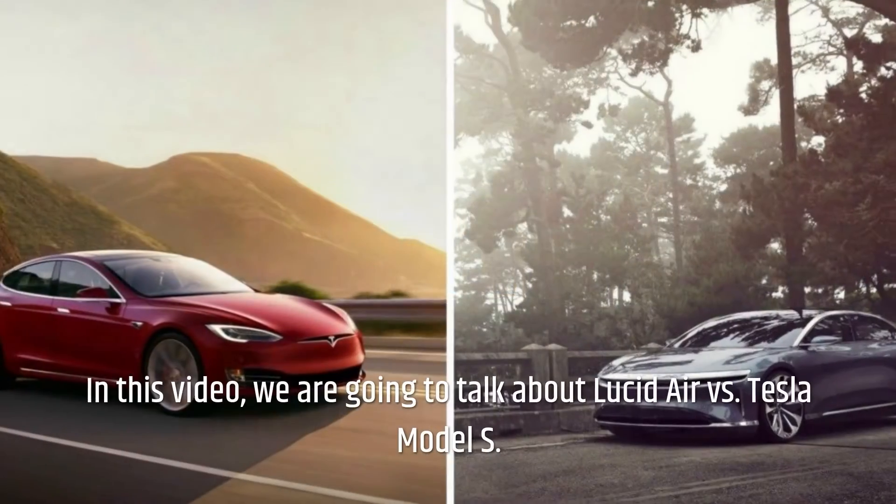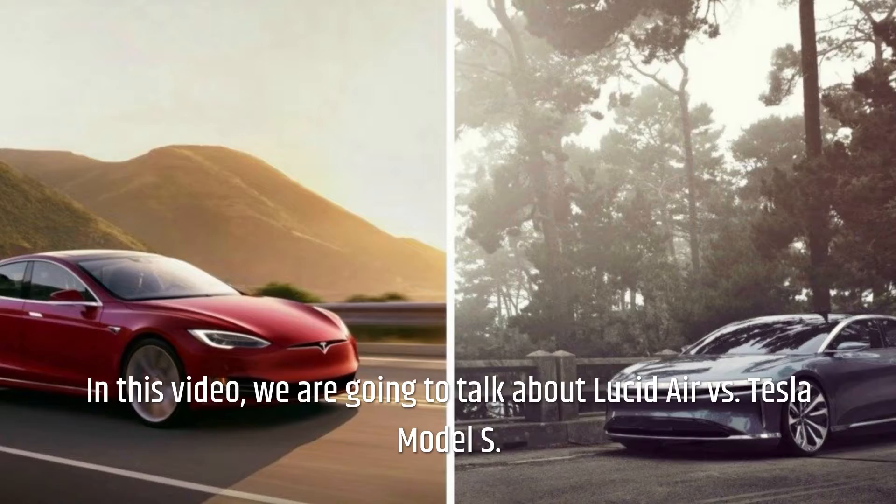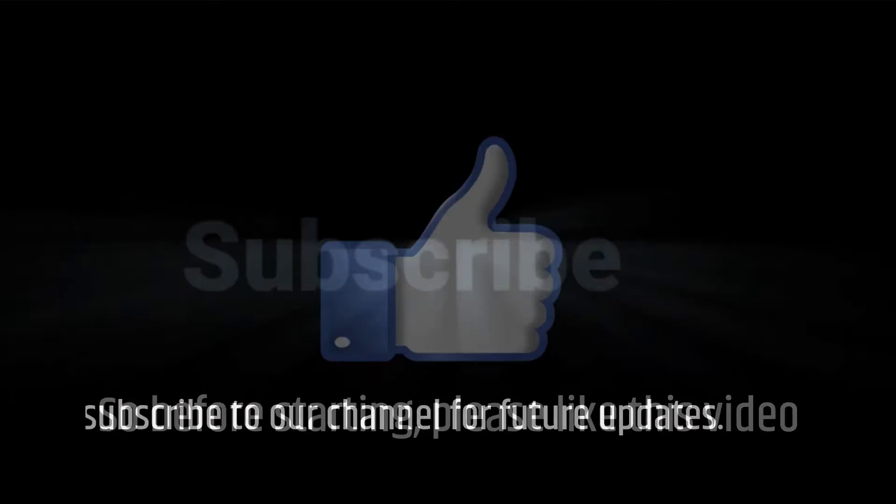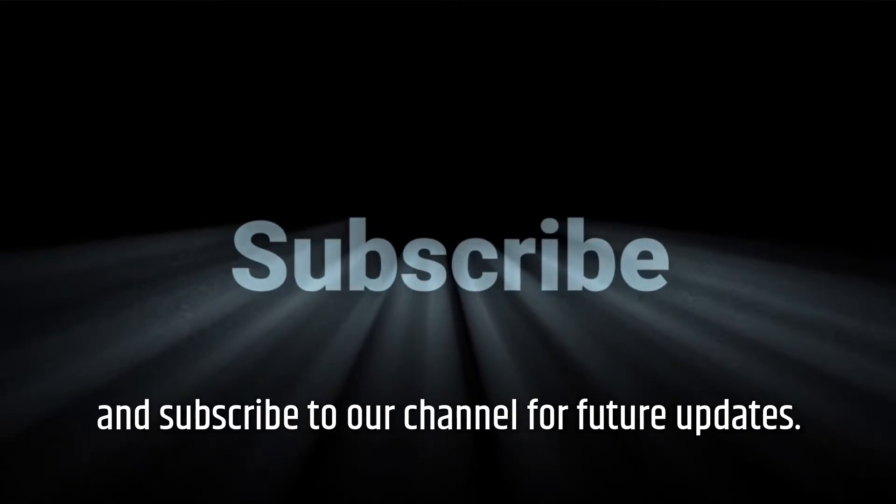Welcome to our channel. In this video, we are going to talk about Lucid Air vs Tesla Model S. Before starting, please like this video and subscribe to our channel for future updates.